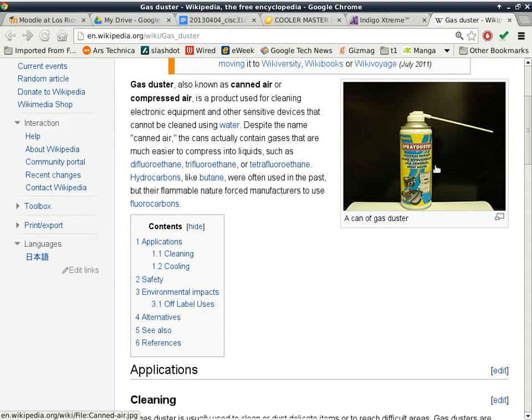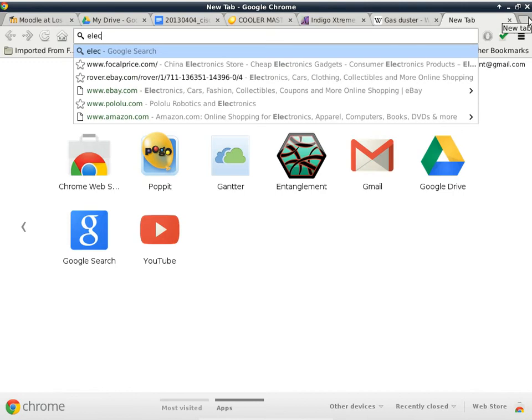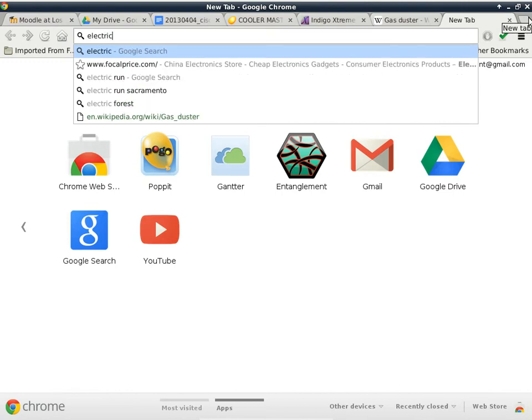I found a YouTube video on Household Hacker about how to make a refillable air can. The refillable ones work out okay too — they still have the same PV/T issue, but they're more environmental because you can charge them with either a tire pump or a compressor.